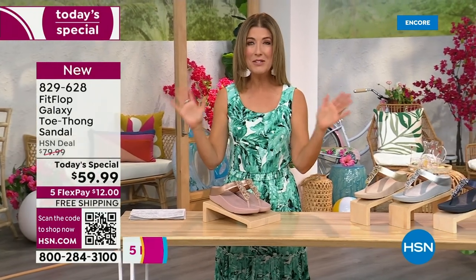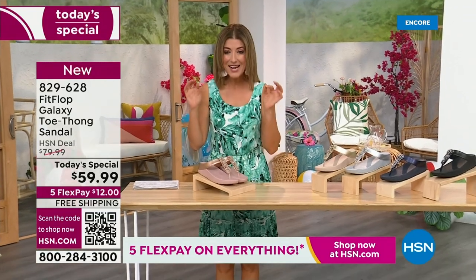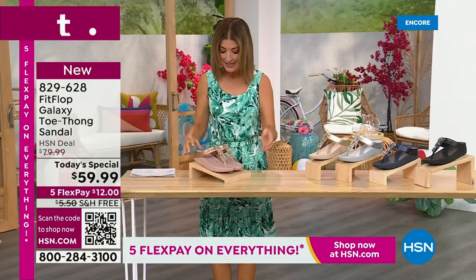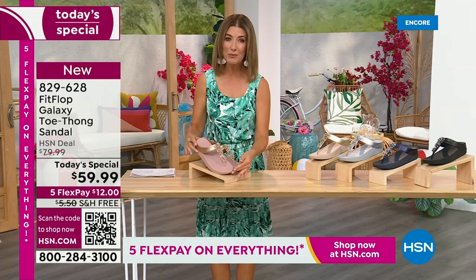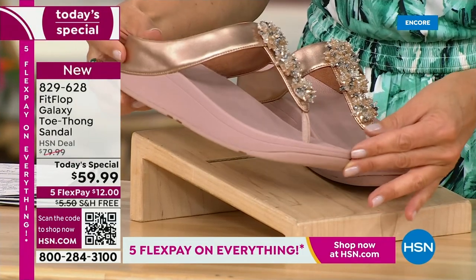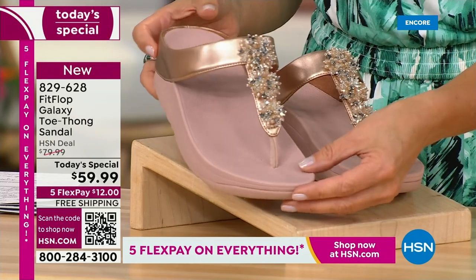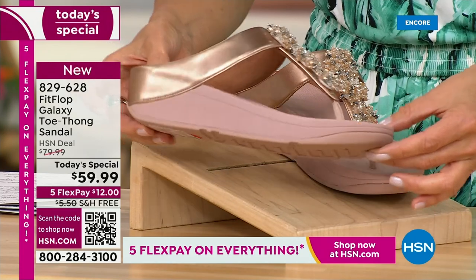This is from Fit Flop. You can be the star that you've always wanted to be. Bring on the bling. This has all the beautiful, gorgeous details, the beaded accents, and the wonderful kind of starburst effect that you love from Fit Flop. It's all done on your favorite silhouette, your favorite micro wobble board bottom, all the comfort, all the support.